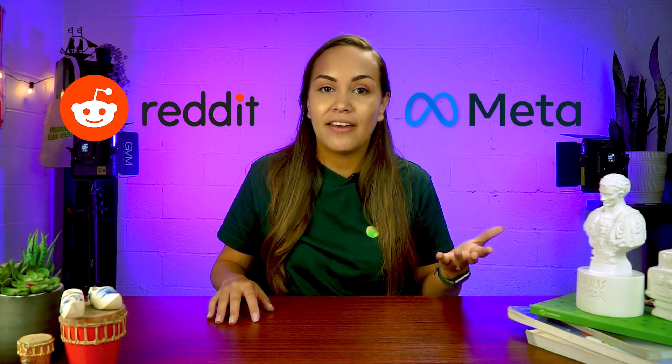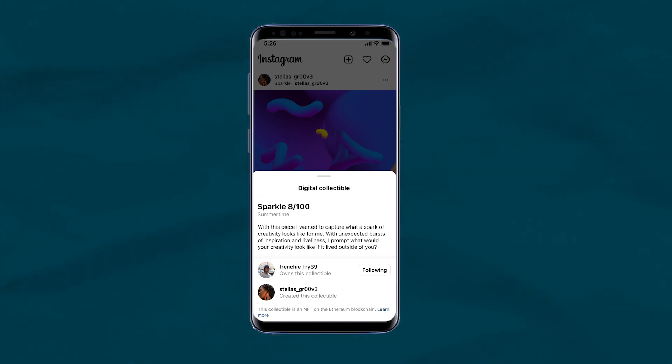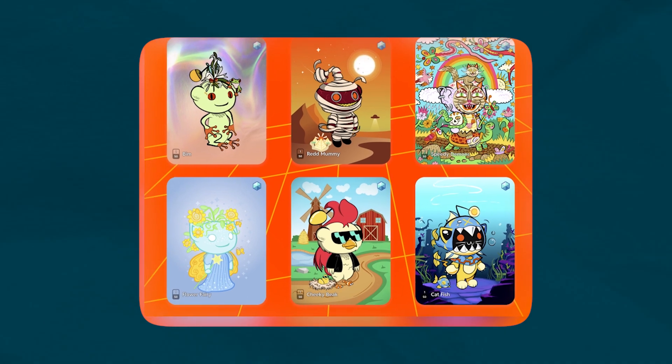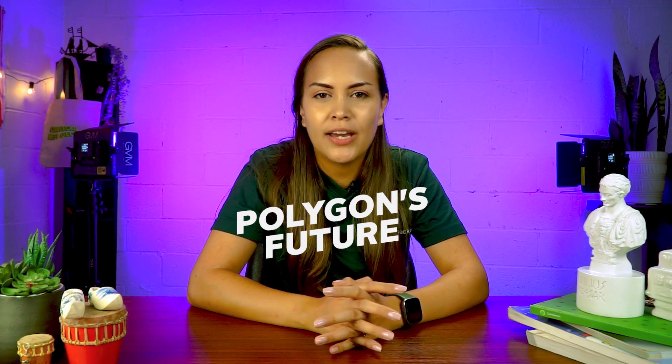Polygon has also partnered with social media giants Reddit and Meta. The latter was announced in May, when Meta was testing a new feature on Instagram that allows creators to share NFTs on their feed by directly connecting their account to a Web3 wallet. Shortly after, Reddit announced a partnership with Polygon for their new NFT avatar marketplace that allows users to purchase NFT PFPs. This feature does not need a crypto wallet — users can purchase the NFTs via credit or debit cards. The NFTs are minted on Polygon and can be stored on Reddit's own crypto wallet, Vault.